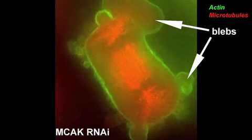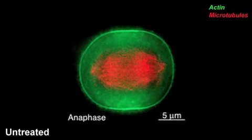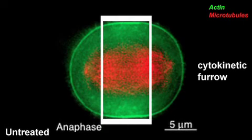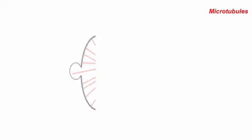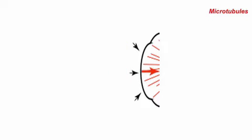Cells normally bleb in the polar cortex during cell division, likely because much of the actin and myosin is being recruited to the cytokinetic furrow, leaving the polar actin cortex relatively weakened. These membrane blebs aren't much of a problem to wild-type cells, but Warderman thinks that in the absence of MCAK, the cell's extended astral microtubules widen the blebs to a size large enough to initiate spindle oscillations.